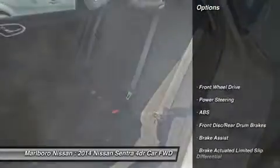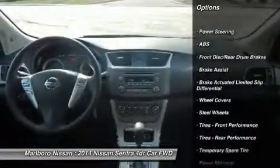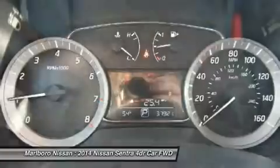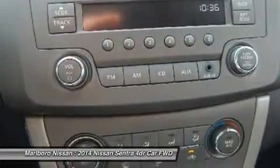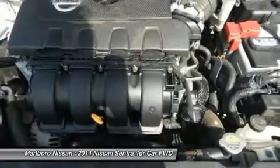Here are some of this vehicle's great options: stability control, traction control, keyless entry, anti-lock braking system, steering wheel audio controls, power steering, adjustable steering wheel, driver airbag, cruise control, AM-FM stereo radio.